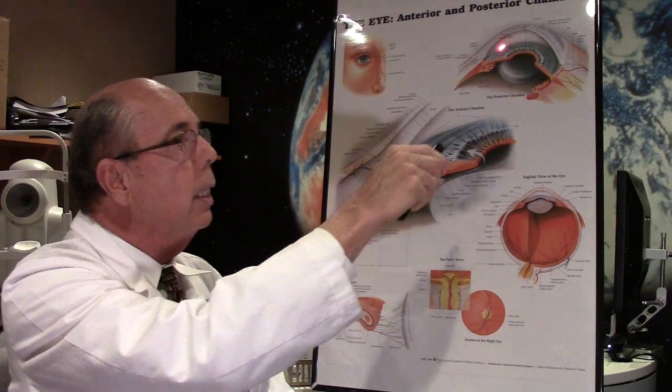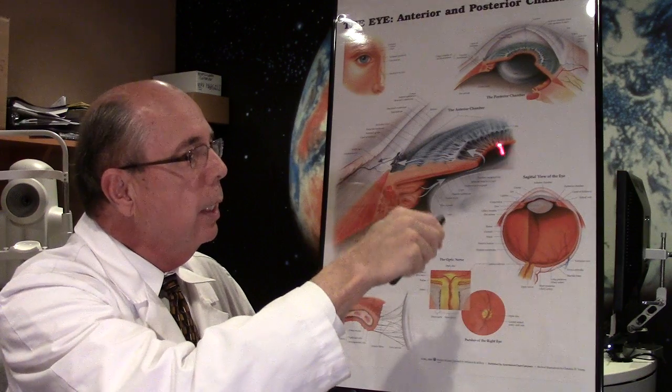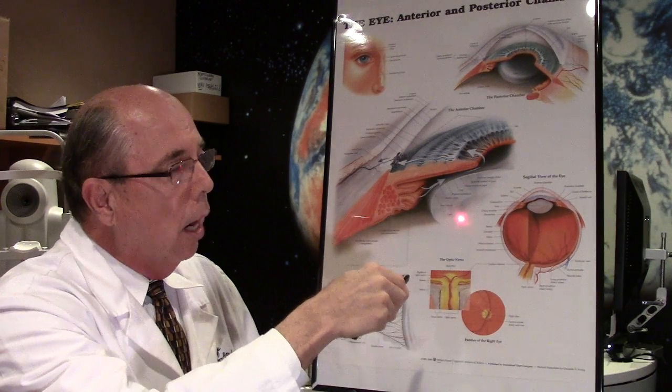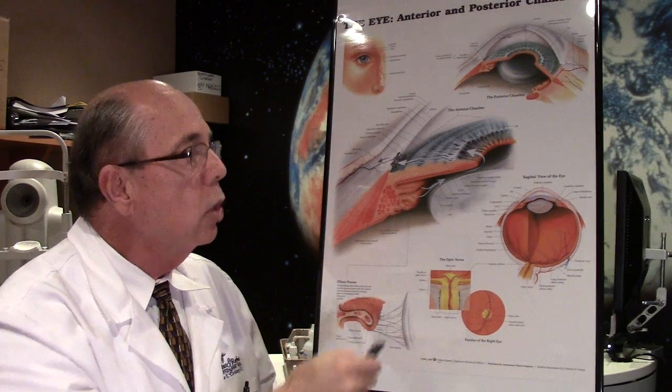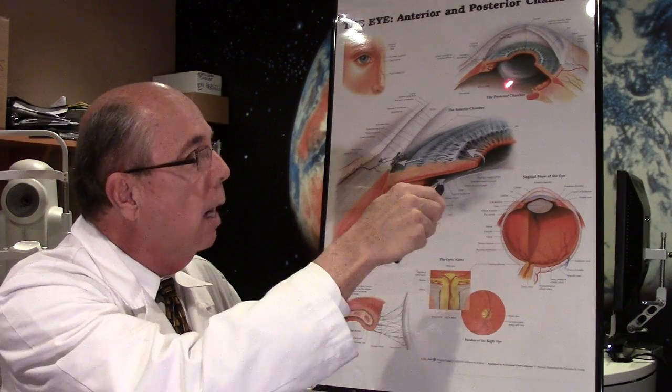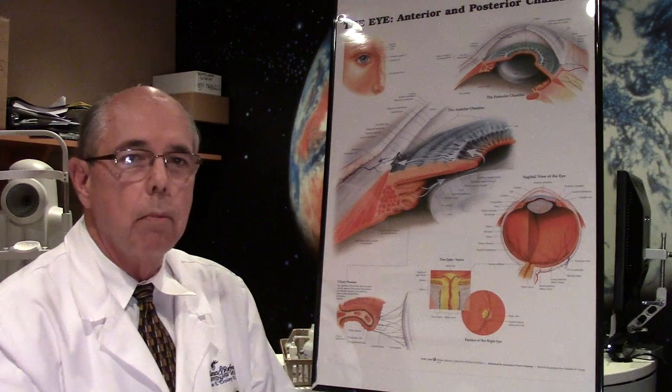When we do cataract surgery, we cut an opening in this capsule about the size of your pupil so that we can get the cloudy lens material out, and then a lens — or intraocular lens — is placed back inside this same capsule. So the artificial lens sits right in the same area.